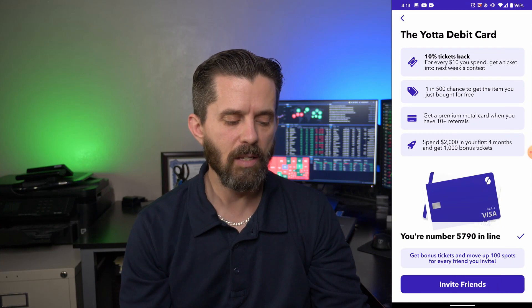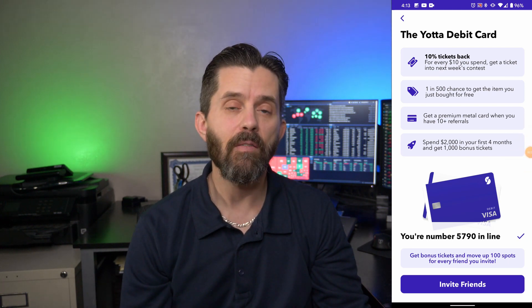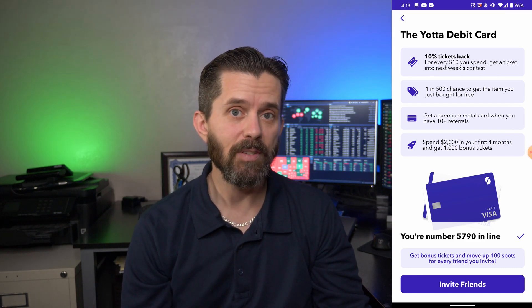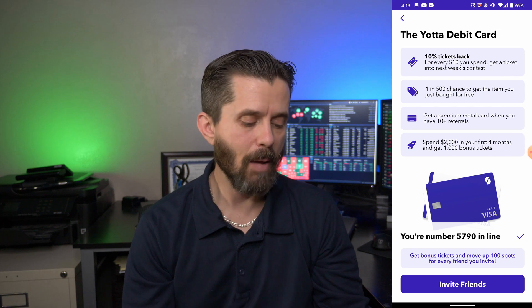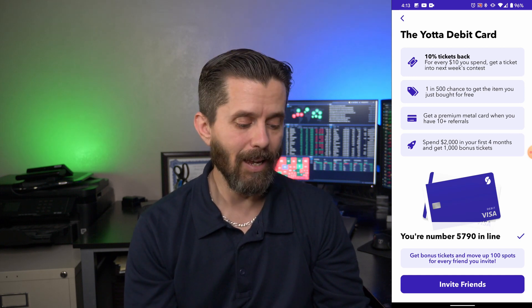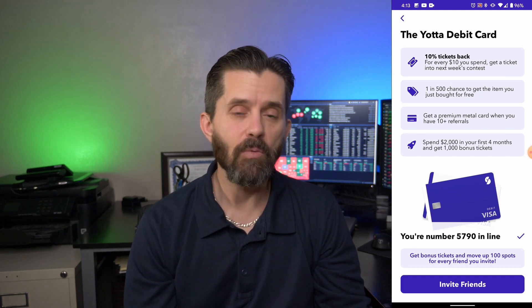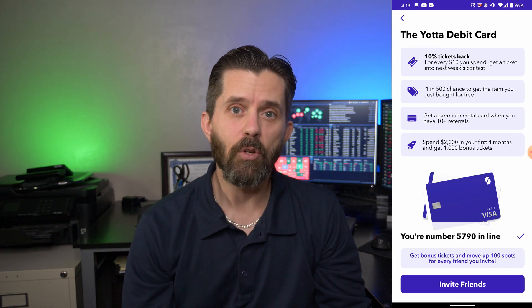Something really cool is that Yotta Savings is coming out with a debit card. When you log in you can see the Yotta debit card option: you get 10% in tickets back when you spend money using the card, a 1-in-500 chance of the item you purchased getting paid for by Yotta, and a premium metal card if you have more than 10 referrals. Spend $2,000 in the first four months and you get 1,000 bonus tickets — though this has to be money you were going to spend anyway. I'm currently number 5,790 in line, but every referral moves you up 100 numbers. Once you sign up for the card, you get to pick from different styles.